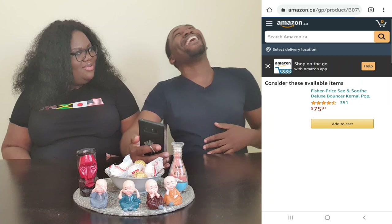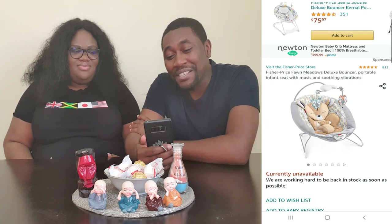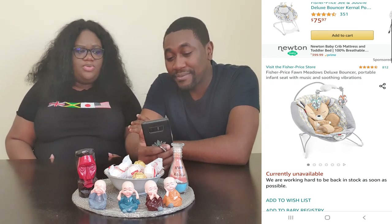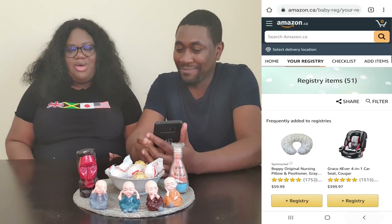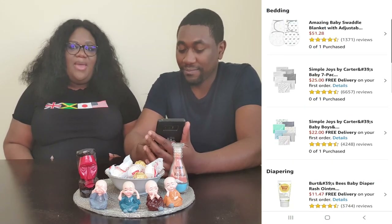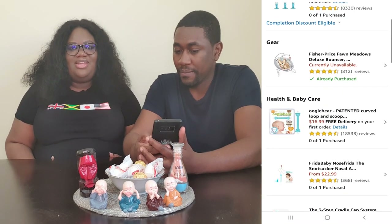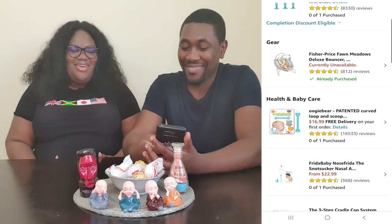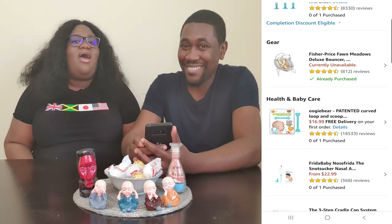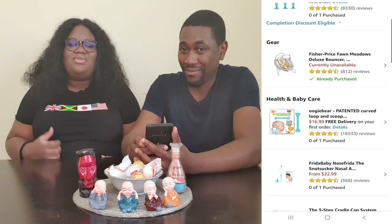In the gear section, we have the Fisher-Price Fawn Meadows Deluxe Bouncer — I think it's a portable bouncer. I was on the fence about putting it on the registry, but I figured you're probably definitely going to need to put the baby down at some point, especially when you need your hands free. A bunch of these items were recommended by our awesome friend Tamisha — she just had a baby, go check out her channel, her baby is so cute!